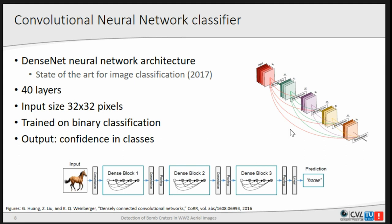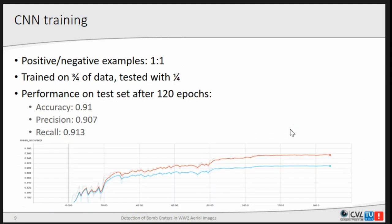The network takes an input image and produces for each class a probability of that image belonging to that class. We trained it with a 1-to-1 ratio of positive and negative examples. In nature there are more negative examples, but with that imbalance the network would just learn to classify everything as negative, which is not what we want. We also made a training and test set with a ratio of 1 to 3.